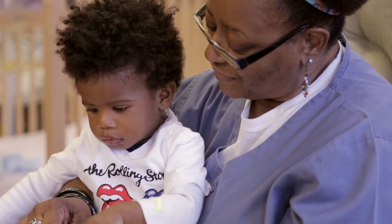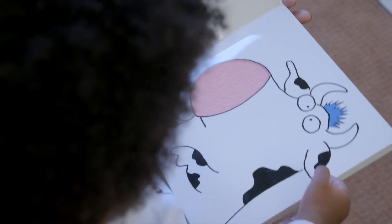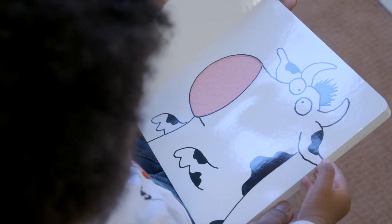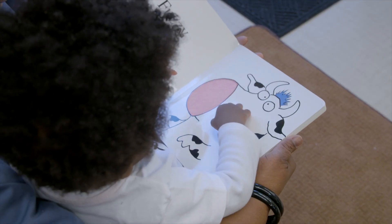And the cow. The cow says... mmm, that's the sound the cow made. Yes, I like feeling that too because it's so soft.